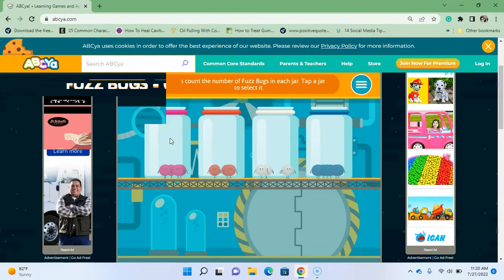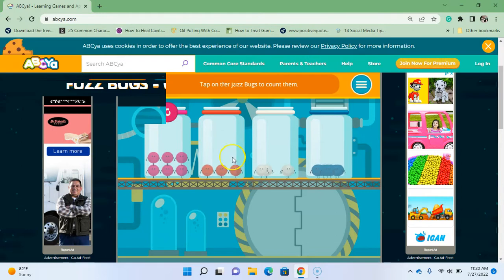Okay, now we're going to do some counting. Just tap on the jar and count — two, three, four, five, six. Then select another jar and count again — one, two, three. Then go to the next jar — one, two, three, four, five, six, seven.